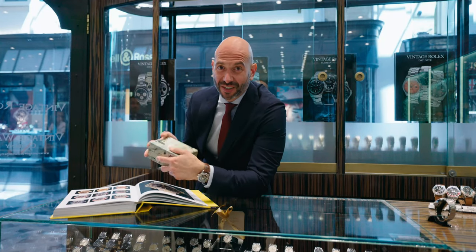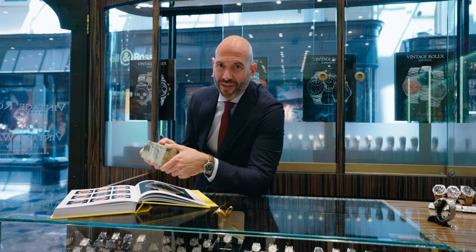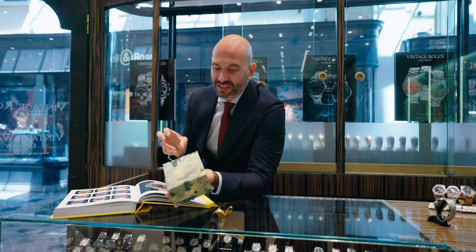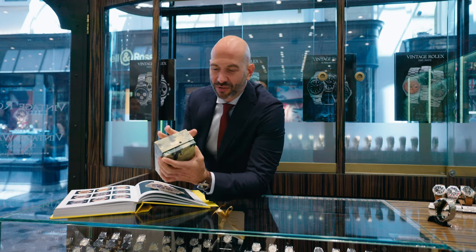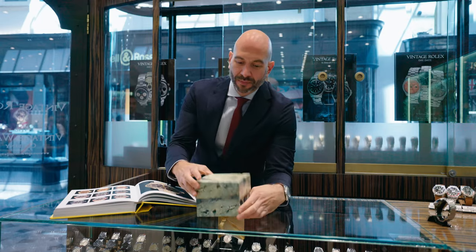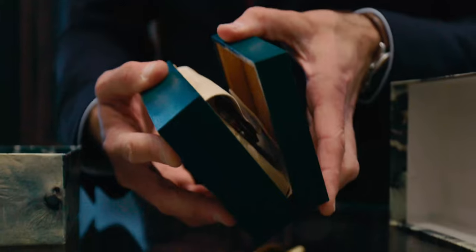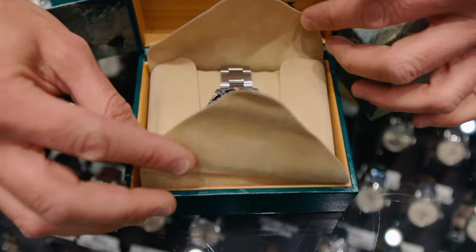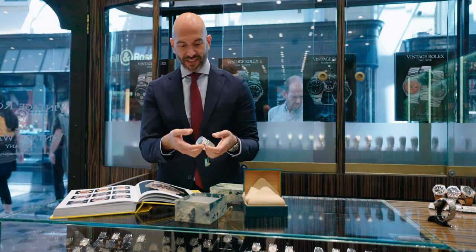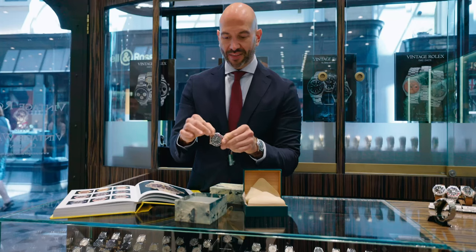Fast forward to 1983, we see the introduction of the GMT Master II and the Coke bezel variant — black and red. The first models were later known as the fat lady because their cases were significantly heavier and fatter across the overall style of the watch. Here is one with its original box and paperwork. When you pick up the watch you immediately notice the heaviness of the case — quite remarkable the difference compared to the later pieces, much fatter in the overall case design and the lugs themselves.